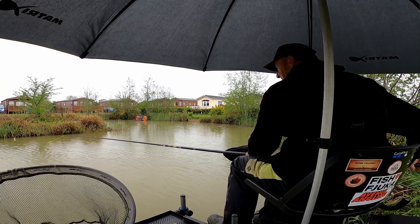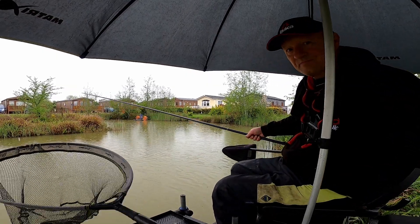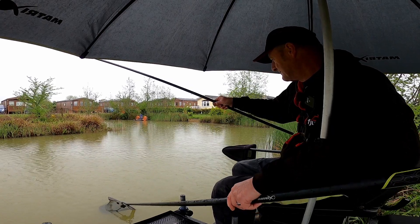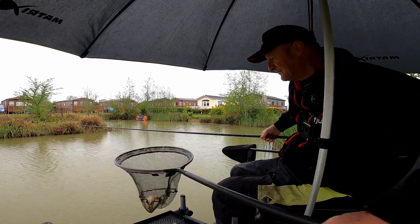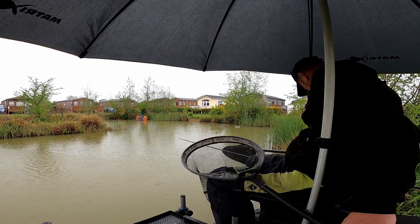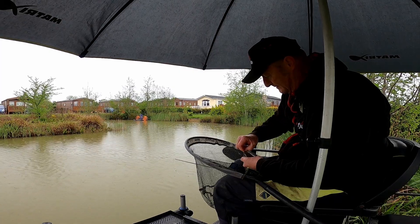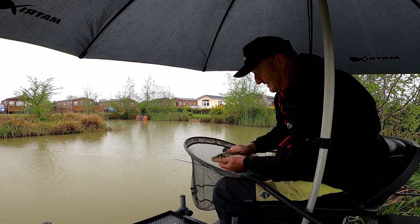And you can see what it's doing now - absolutely belting it down. That's a very lively fighting little carp. Little common carp. Have a look at you - right in the top lip, lovely. No, it isn't - that's an F1. That's a little F1.